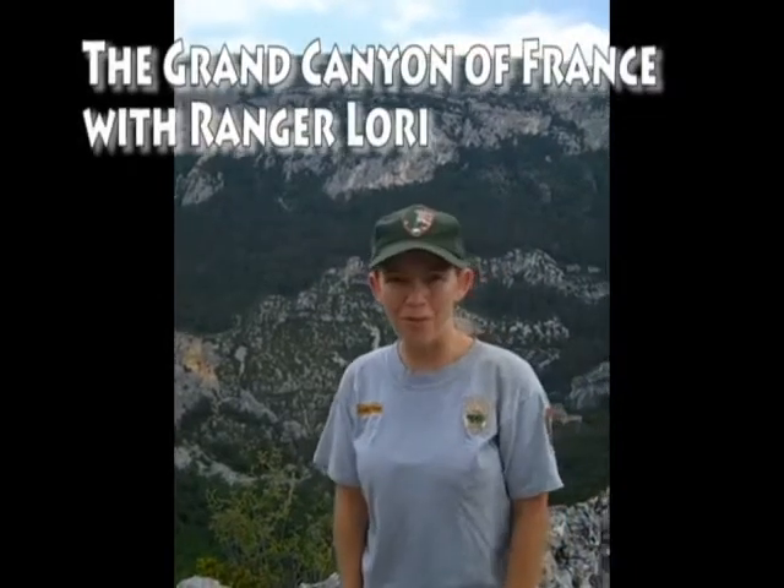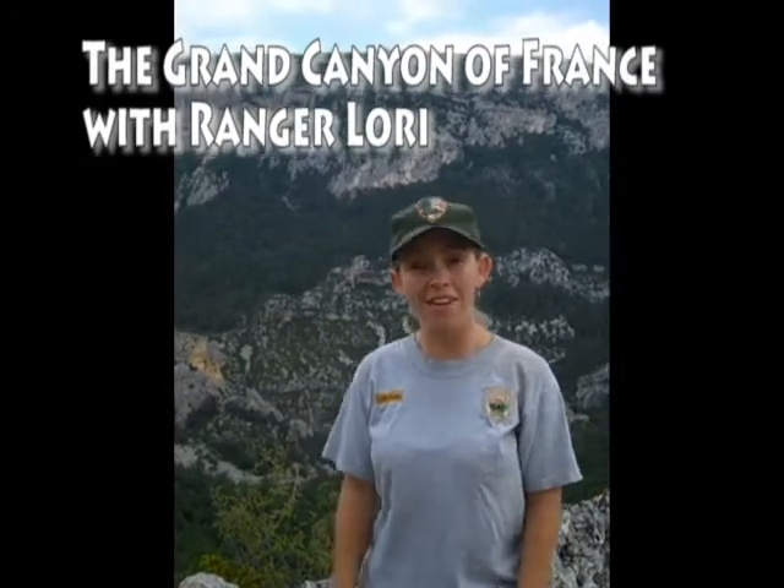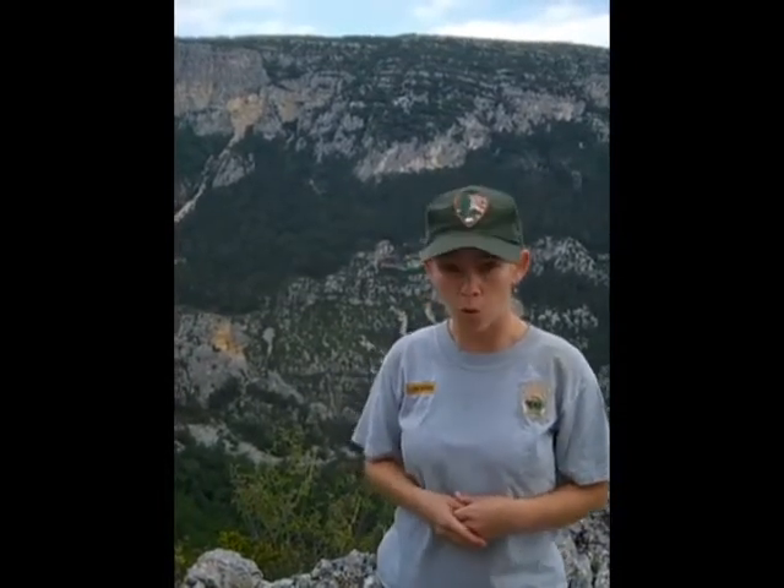Hi, I'm Ranger Laurie from Grand Canyon National Park in Arizona, coming to you from the Grand Canyon of France. I'm here on a family holiday to visit what's called the Grand Canyon of France — it's in the southwest part of the country and it's called the Verdun Gorge. People come from all over the world to see canyons, to discover the beauty and the treasures that they hold. I've come here to discover what makes this canyon grand, so let's go discover it.